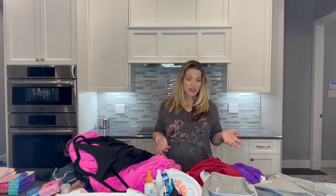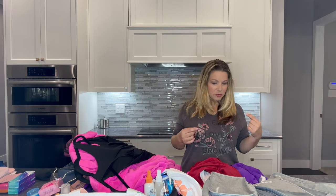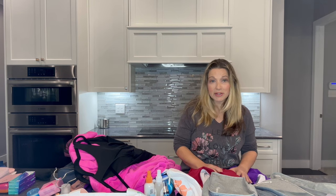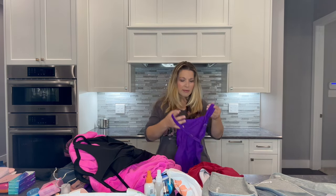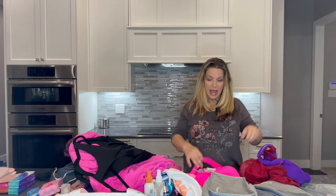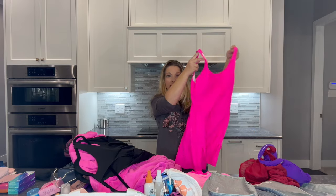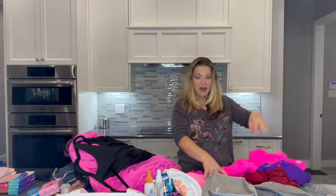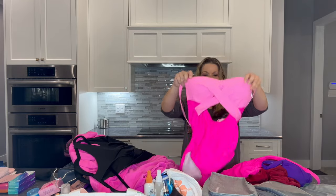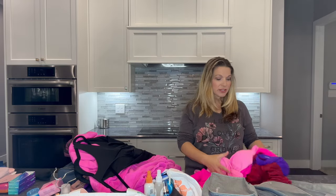We're actually going on a five-night cruise — this will be my first five-night cruise. Most of the ones I go on are seven nights, but I am taking four swimsuits. I have two one-pieces, a swim dress, and one that has a little peek in the middle to give it a different look.